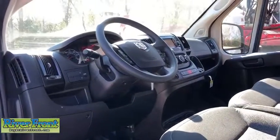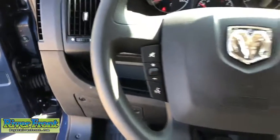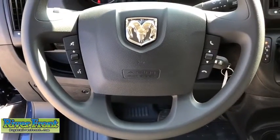Brake assist, tachometer, front bucket seats, front reading lamps, rear view camera, cloth bucket seats, front license plate bracket, four-piece floor mat set, low tire pressure warning, front wheel independent suspension.